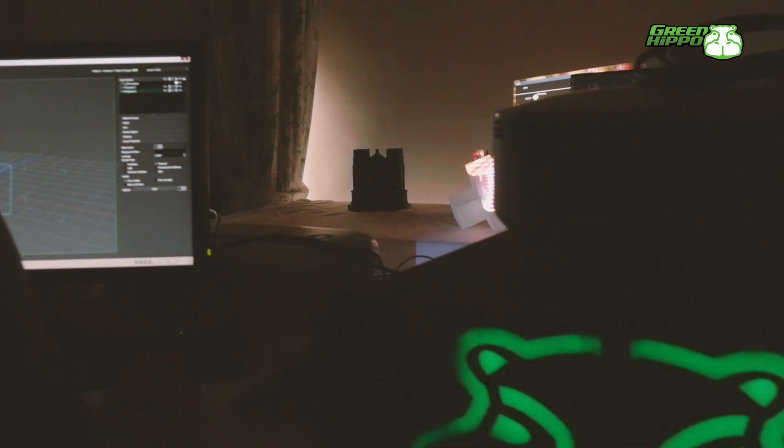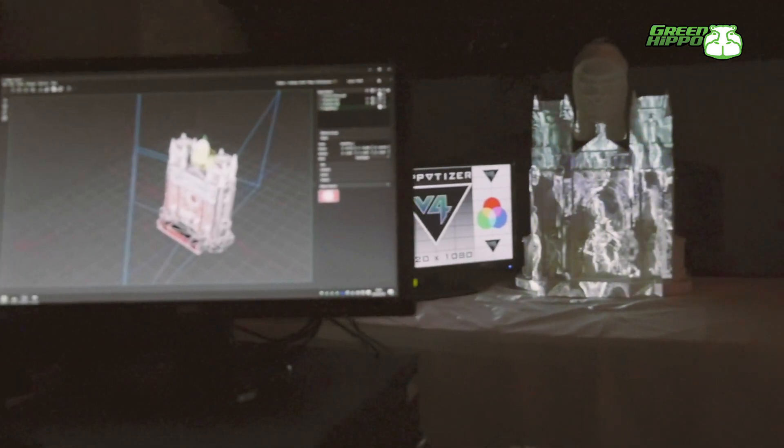It basically opens up new views of doing things and pushing things forward. Figuring out new ways of doing stuff we did ten years ago in a bit more complicated way.